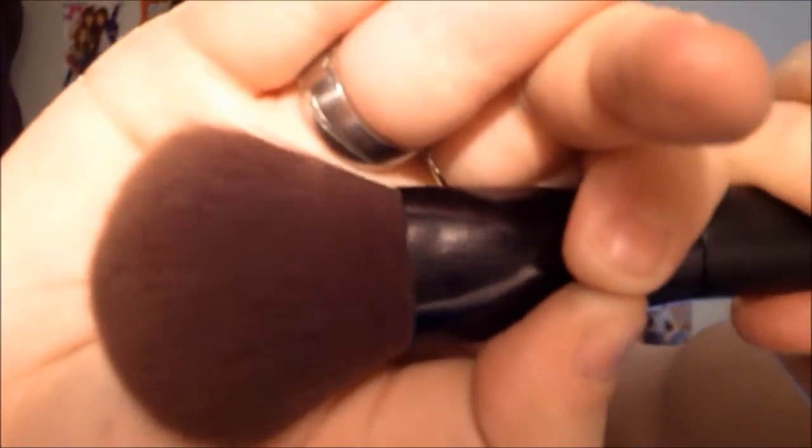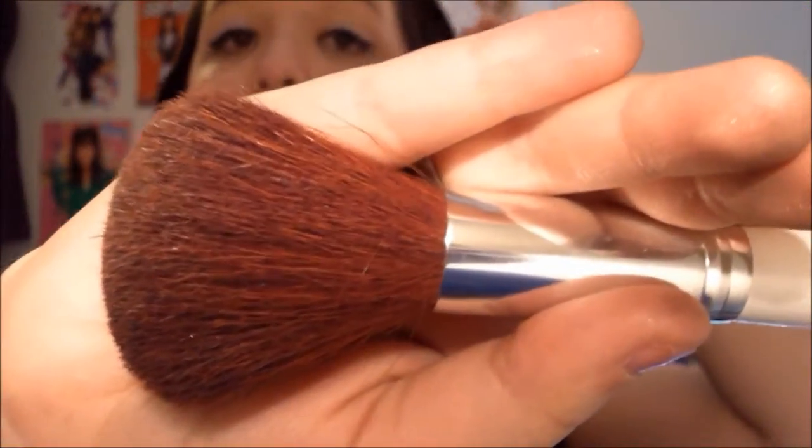I'm going to do face brushes first. The first one I recently got for Christmas in a little package is from the Essential Beauty collection. It's very soft but it also picks up pigment really well — at first I didn't think it did but once I loaded up some blush I was pleasantly surprised. This is a great brush. It's much softer than the next one I'm going to show you, because this one came in a kit and was more than a dollar. The next one is the ELF Professional Total Face Brush, which I used for a really long time.